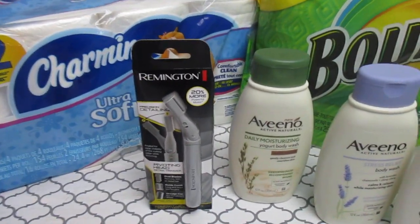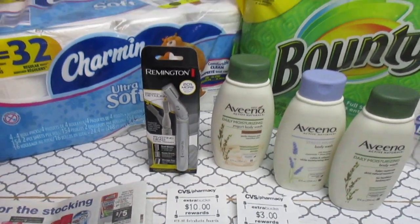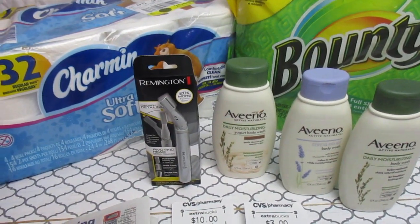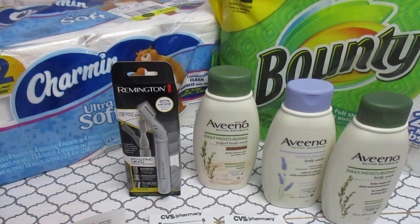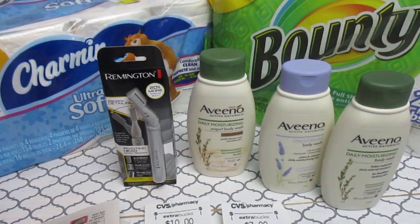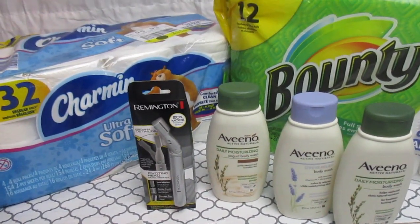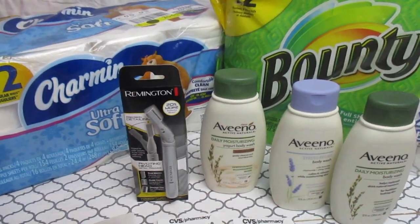My first deal is the Remington shaver. At the red box, keep scanning your red box card until you've gotten everything — those last app-only coupons will come out at the end. I scanned my card three times: the first time I got a really long list of red box coupons, then about five more on the second scan, and two on the third. Keep going until you know there are no more — don't just scan once and walk away.